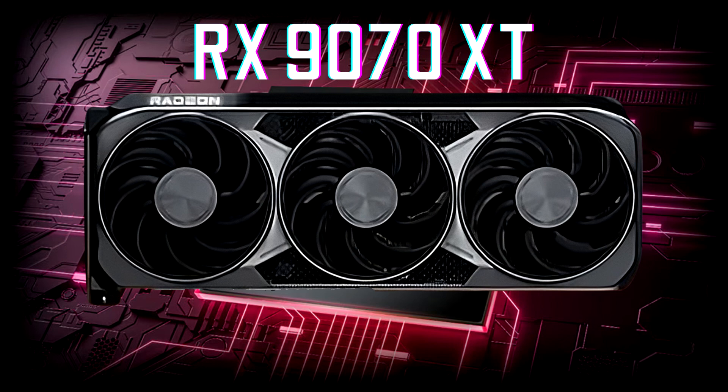AMD Radeon RX 9070 XT retail packaging has surfaced online, revealing an absurd PSU requirement of 900 watts and above. AMD's RX 9070 XT might come with a power supply requirement almost close to NVIDIA's GeForce RTX 5090.